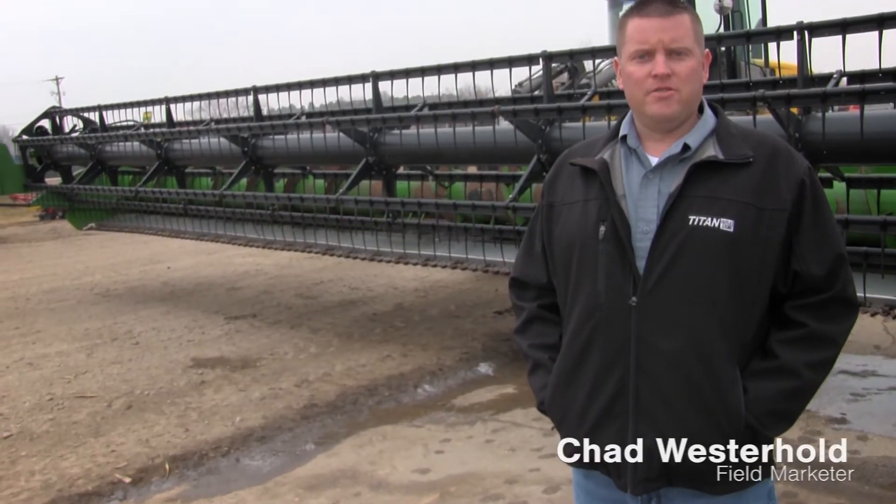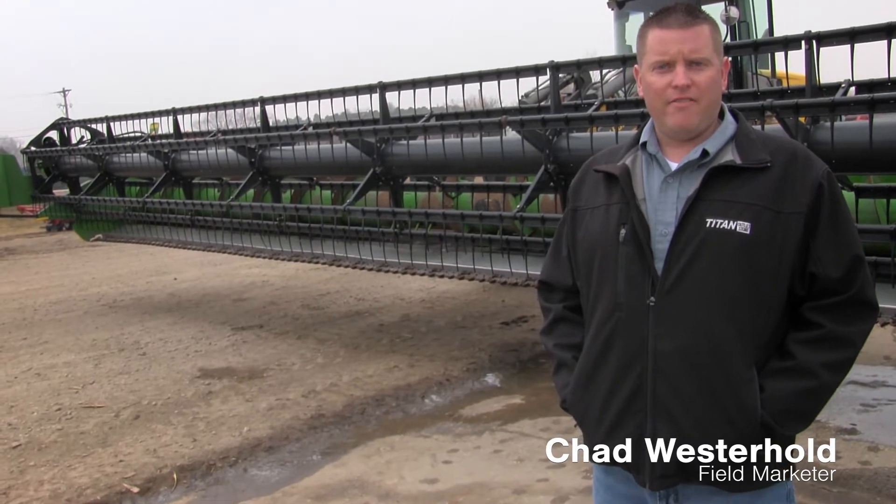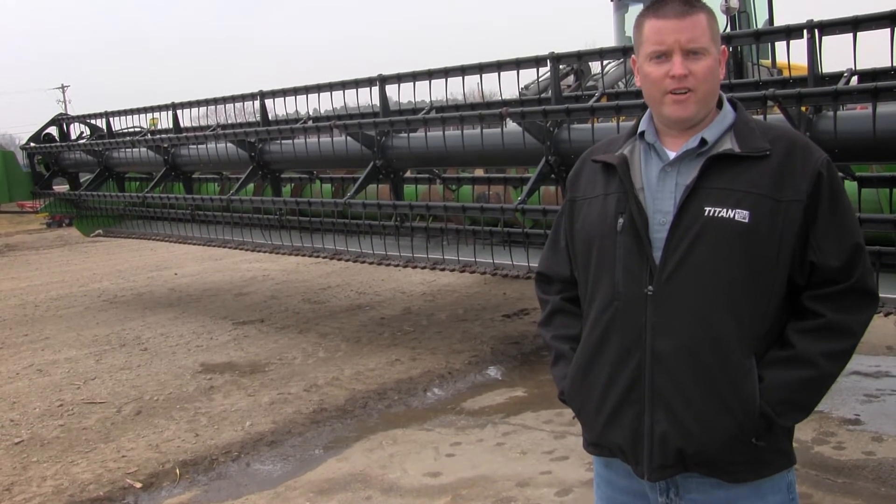Hey guys, it's Chad again from the Titan Outlet Store in Sioux City, Iowa. Today we got a 2009 John Deere 635F flex head. It's got contour with a full fingered auger.